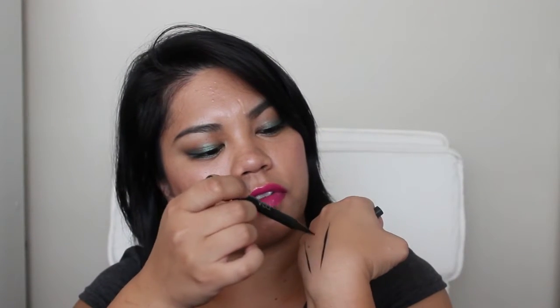Next is my Zoeva Cat Eye Pen in Blackest Black. See that nib? That is why I love this liner pen — it is just so fine and beautiful and black. Really, really black. Black is my heart — jokes, jokes, jokes.